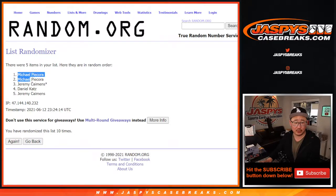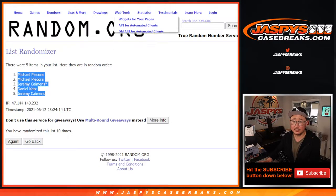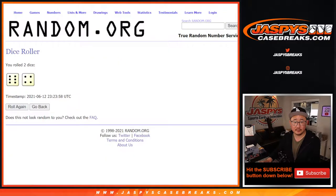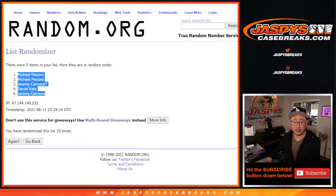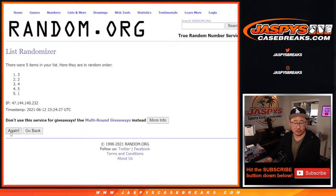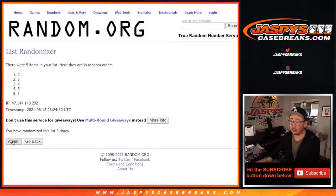After ten randomizations we've got Michael, Michael, Jeremy, Daniel, Jeremy for the names. Then for pack numbers: one, two, three, four, five, six, seven, eight, nine, and tenth and final time — we've got one, three, two, five, four.